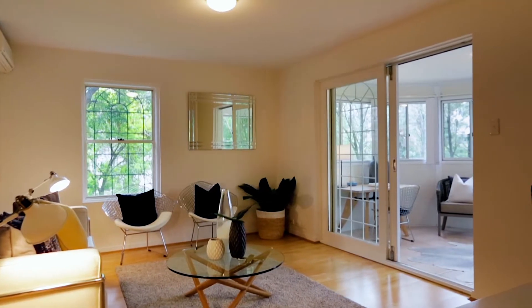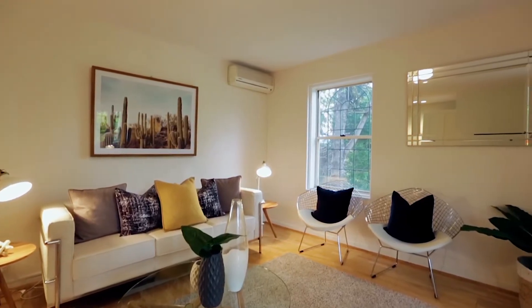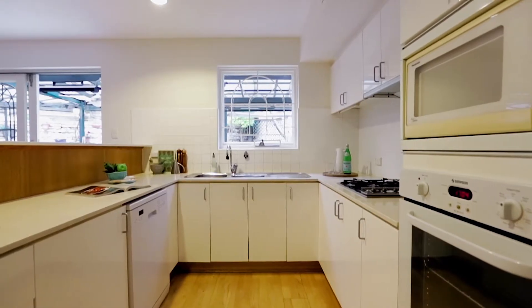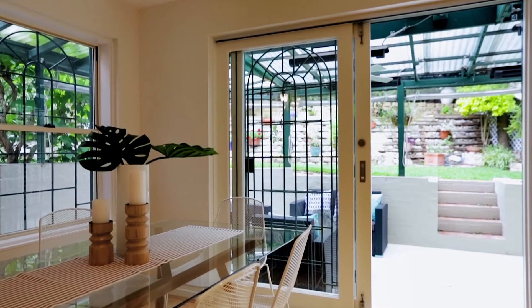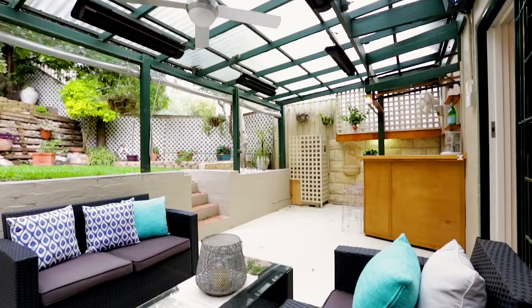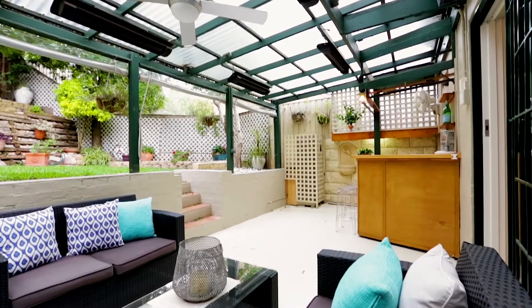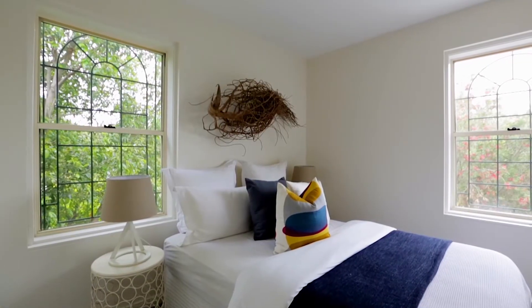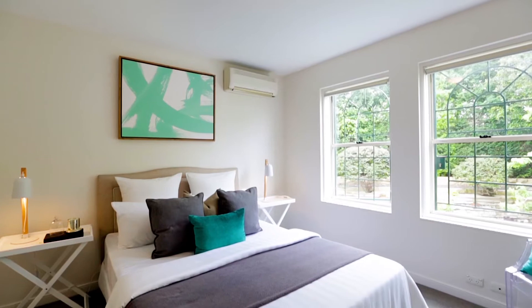Interiors are in immaculate condition featuring a practical dual level layout with separate lounge and dining plus a well-appointed kitchen. Perfect for those that love to entertain, it has a beautiful garden oasis plus large covered courtyard, while three bright and airy bedrooms include a master with en suite.